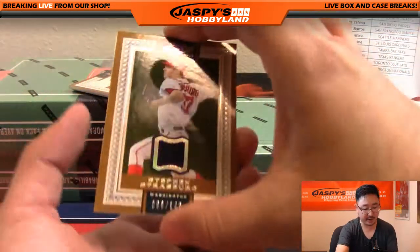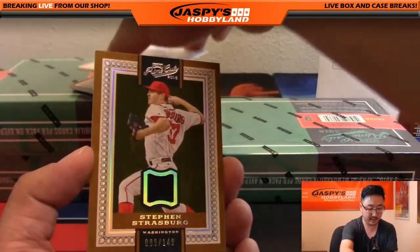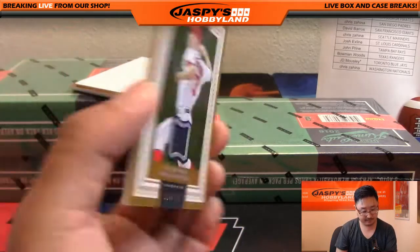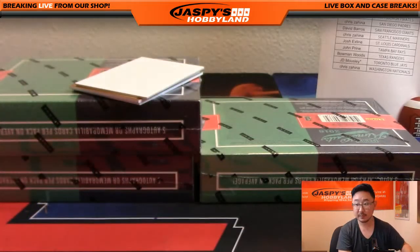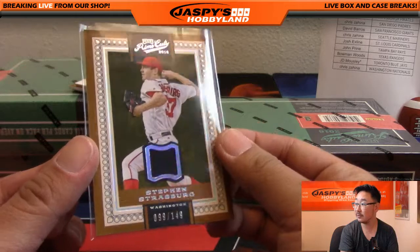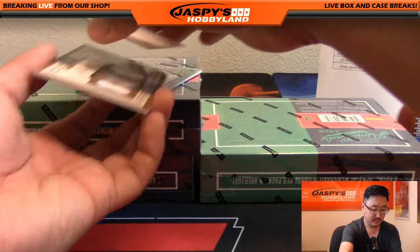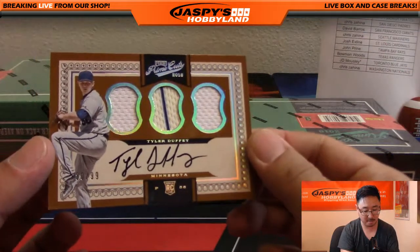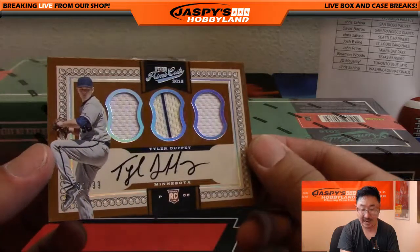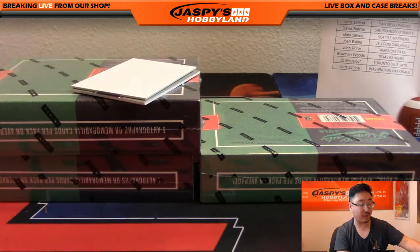Another relic out of 149, Steven Strasburg — 99 out of 149, very cool. For the Nationals, Pokey Chris. Nice Steven Strasburg. And the autograph — we've got triple relic and auto for the Twins, Tyler Duffy, that's 80 out of 99. Nice on-card auto as well. Twins, Jimmy Brant with that one.